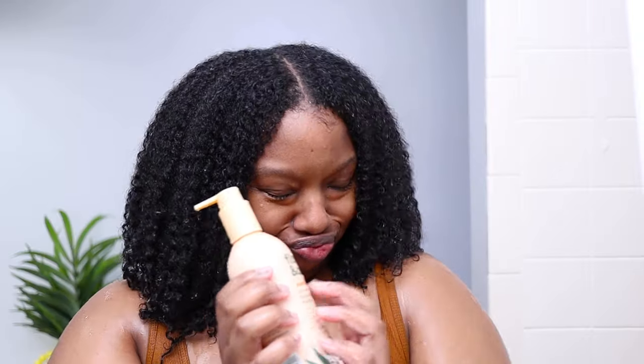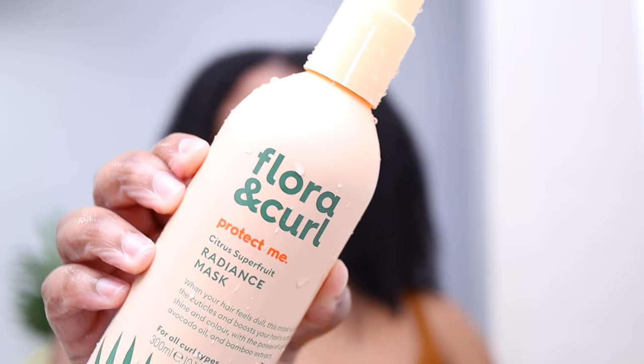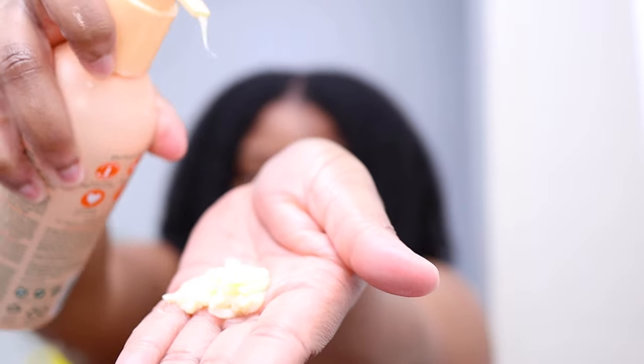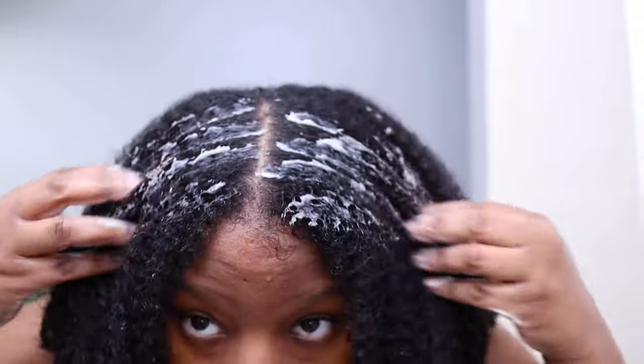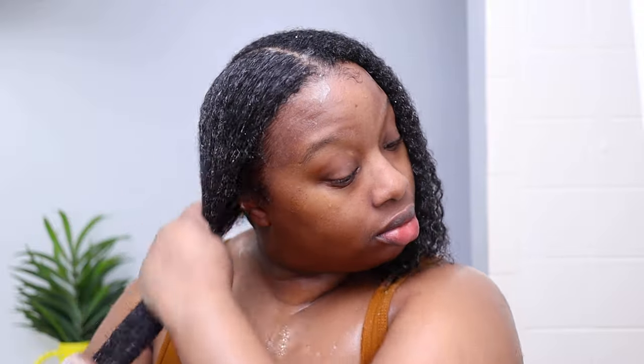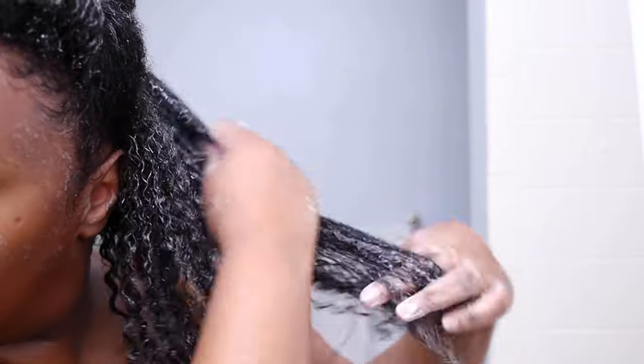After scrubbing my scalp, working the suds through my strands, smoothing, and then rinsing again, my scalp feels so refreshed and my hair feels really clean—exactly what I was looking for. Next I'm going in with the Flora and Curl Super Fruit Radiance Mask from the Protect Me collection. This mask has a silky lotion-like consistency that almost melts away when you rub your hands together. I love how masks like these take less effort to distribute, and I typically don't have to add extra water to get good slip or coverage.